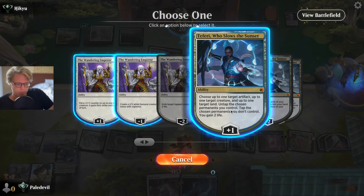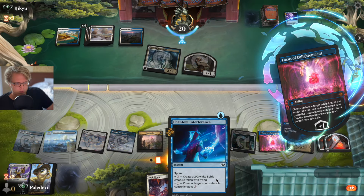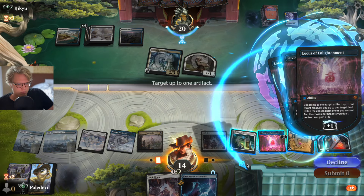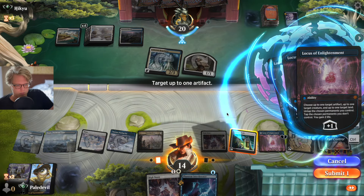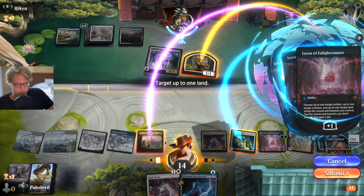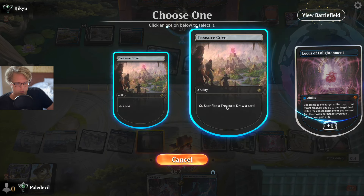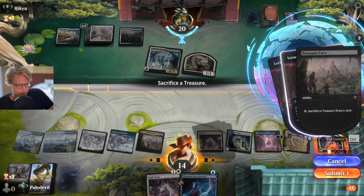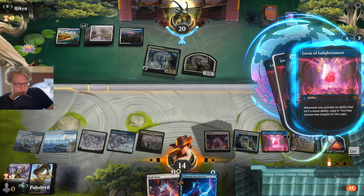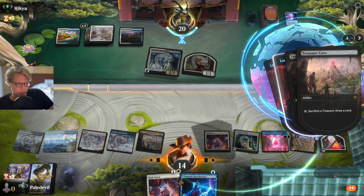Okay, Teferi. Let's control it. God, look at all these stacks of abilities — it's beautiful.